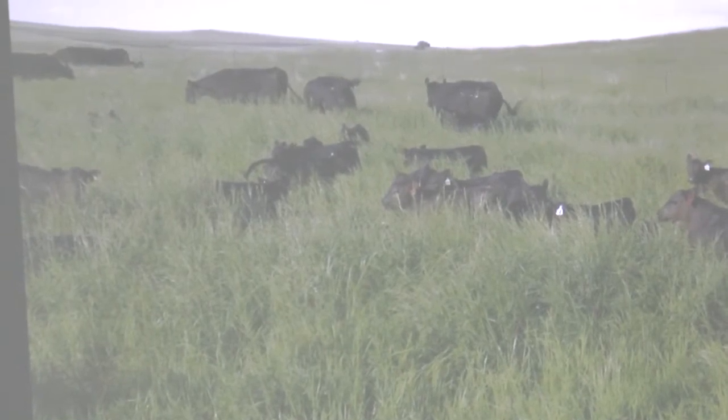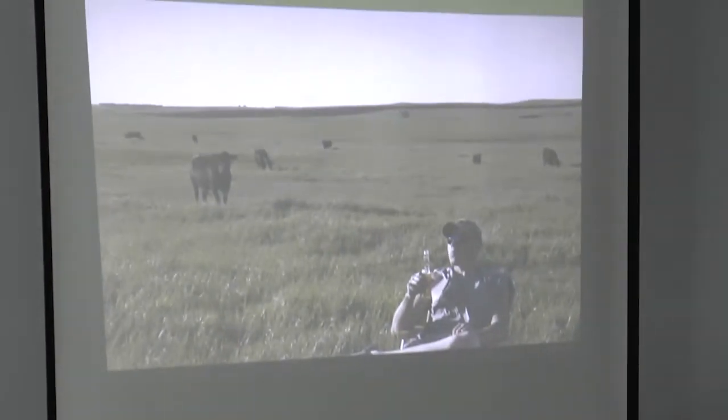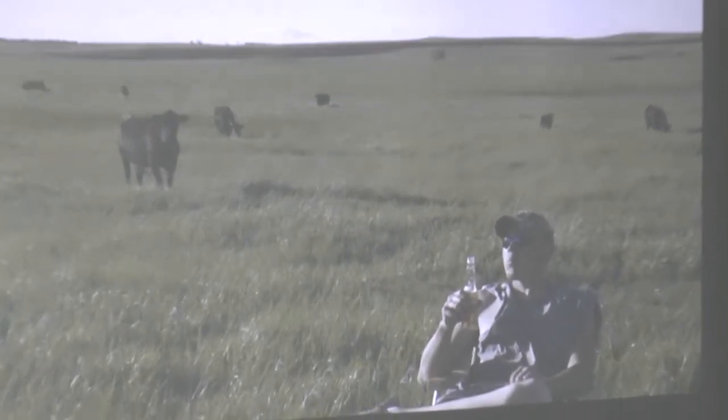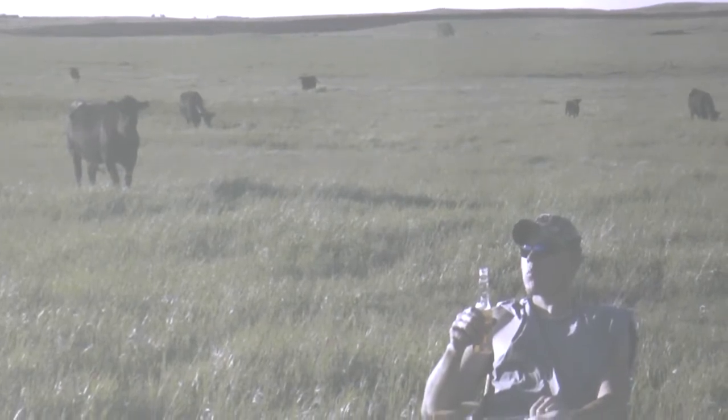My son, who is 27, went to university and had a lot of friends in the conventional production model. They were texting him during three rough winters in a row — 100-plus inches of snow — sending pictures of dead calves, frozen calves, scours, and mud. My son sent back a picture of how rough he had it during calving on our ranch. I told my wife after the first year we switched to this model, I should have to pay somebody to enjoy calving this much. It's just fun and easy — works really well for our quality of life.